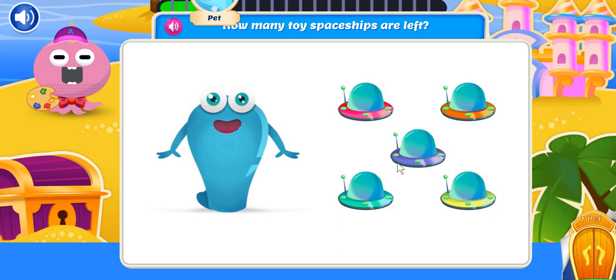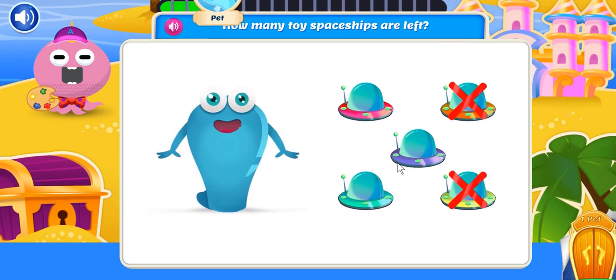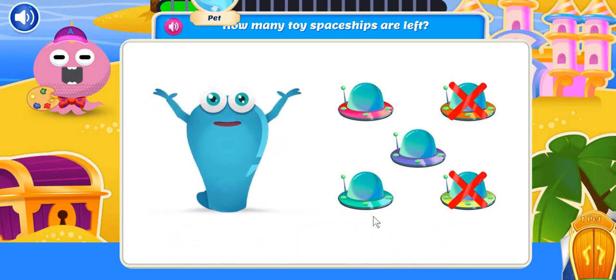Playtime was great, but now it's time to clean up. I started with five toy spaceships, but I already put two away. How many toy spaceships are left? Three. Three spaceships! Your subtraction skills are out of this world!